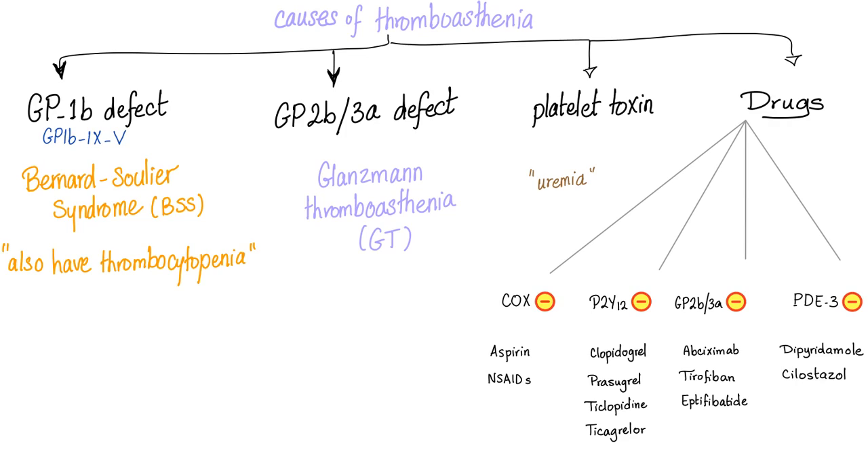Do aspirin and NSAIDs block cyclooxygenase 1 or cyclooxygenase 2? They block both, but mostly cyclooxygenase 1. Other classes of medications include P2Y12 inhibitors — clopidogrel, prasugrel, ticlopidine, ticagrelor (the famous Brilinta). Please watch my previous video. GP2B3A inhibitors include abciximab, tirofiban, eptifibatide. Phosphodiesterase 3 inhibitors include dipyridamole and cilostazol.